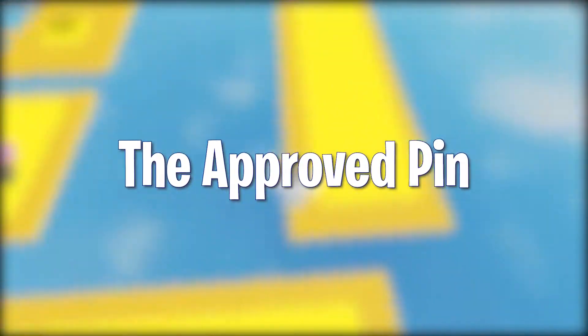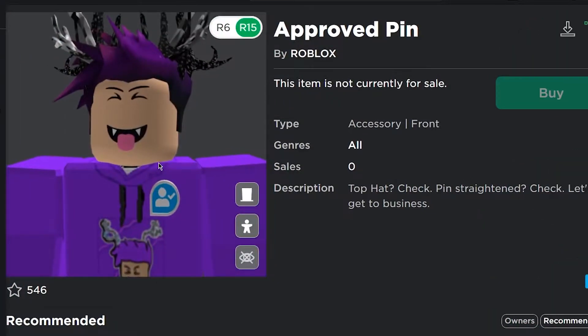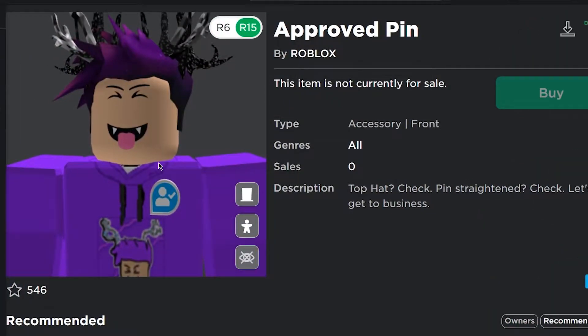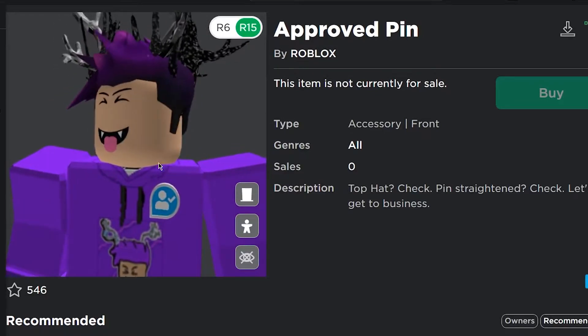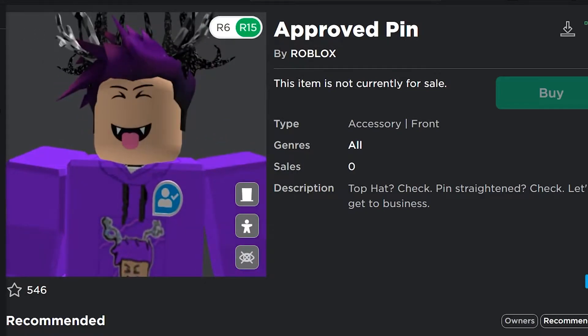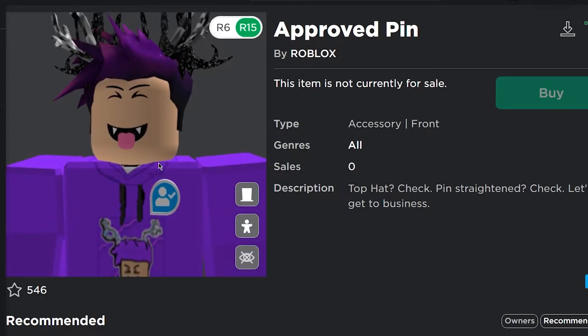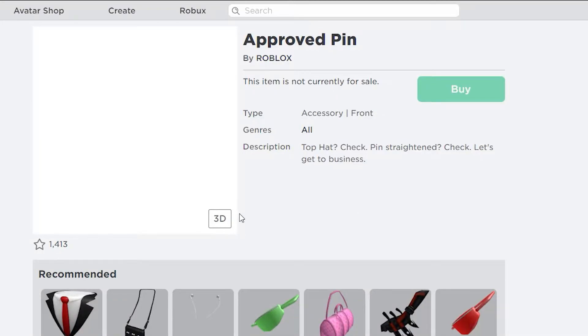The Approved Pin. The next and very impressive item has been named the Approved Pin. The Approved Pin looks like a broken badge or something, and I'm not really sure. But if we talk about its color, it's just alluring since it's a graceful blue. The pin has sort of a logo on it which has not been described yet, and if you try to check out the pin in 3D, I'm sorry to say guys, it has a glitch here as the pin seems too far to understand the third dimensions.